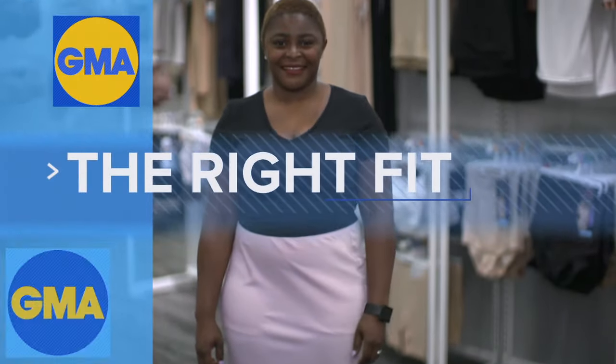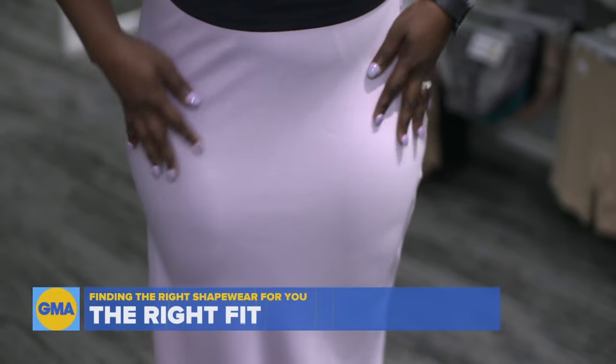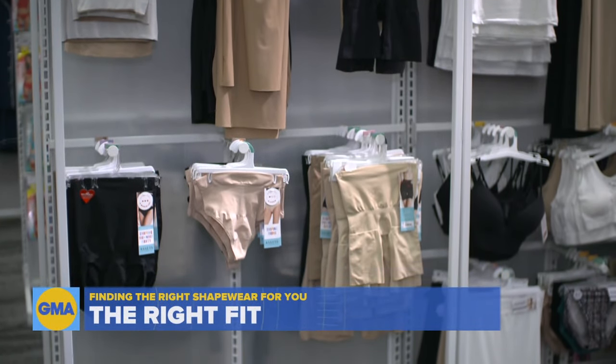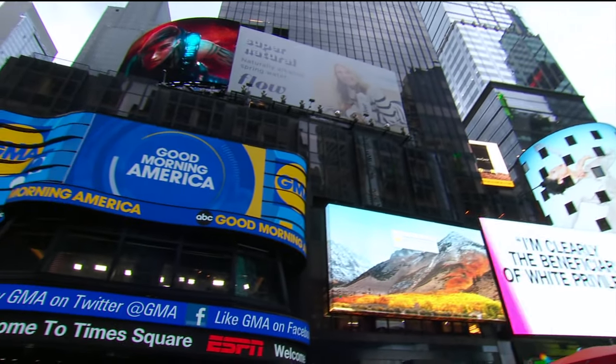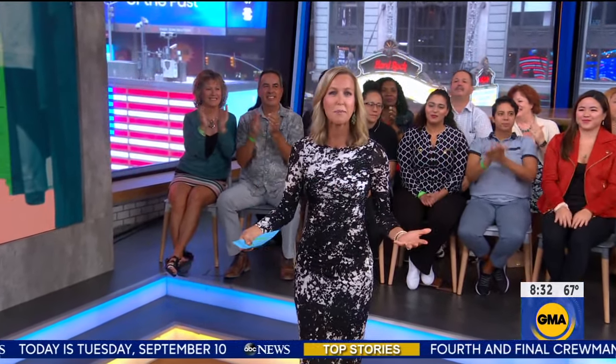We're taking shapewear into the GMA shopping lab to help you look and feel your best this fall — what to look for, how to wear it, and the key factor when it comes to size. It is fashion week here in New York, so this morning we're kicking off our new series called The Right Fit, helping you look and feel your best this season. Today we're tackling shapewear — always a fun topic for women.